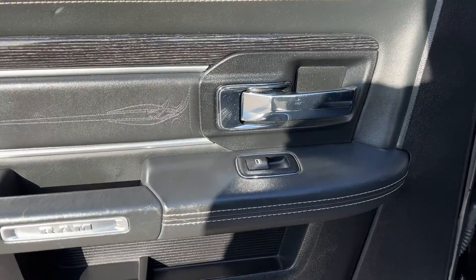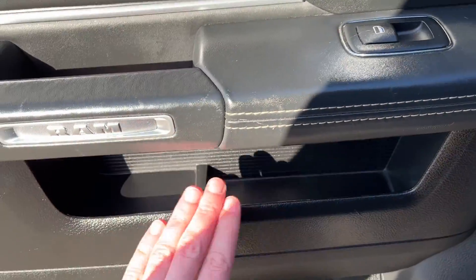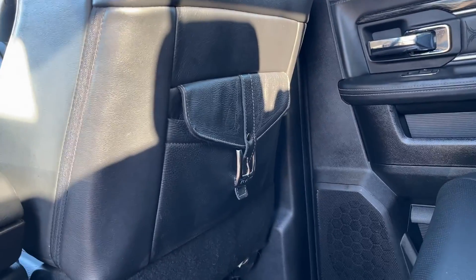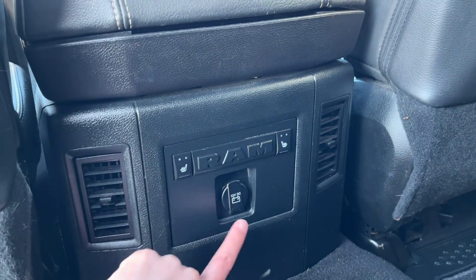Moving into the back of our mega cab we have a chrome finish door handle, power window control, storage throughout the door as well as our speaker. Inside the vehicle we have buckle clips for our storage pockets, the same for the passenger side as well. Between the front two seats we have heated outboard seats as well as a 12-volt plug and two vents.